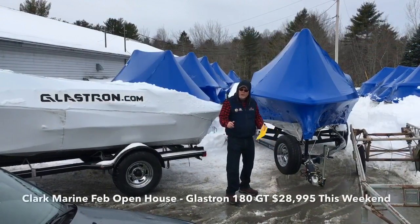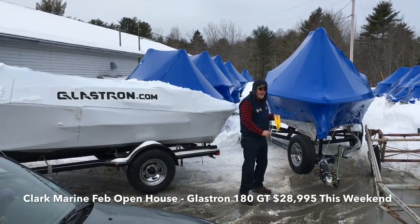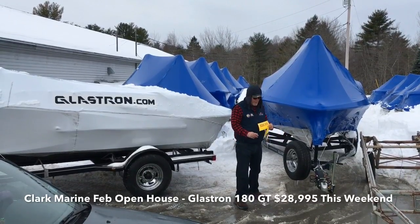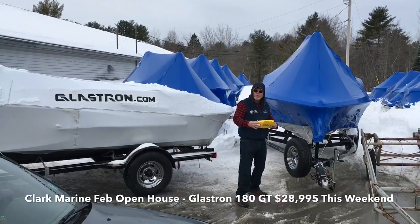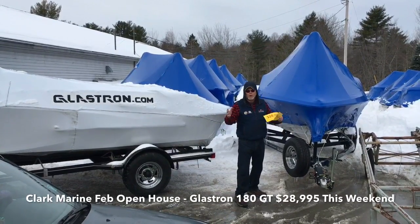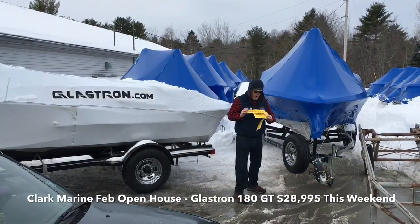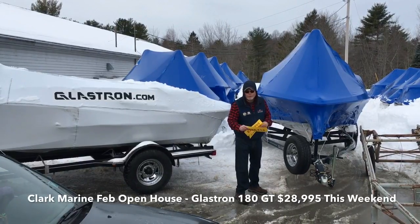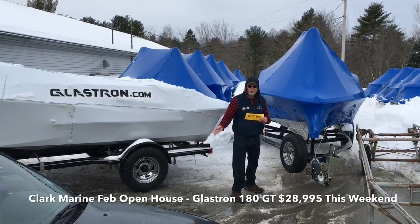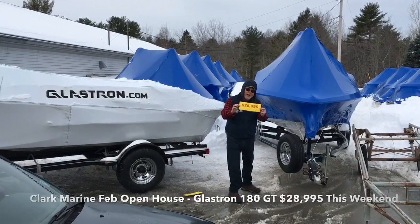Looking for that right water ski sport boat for your family this year? How about a Glastron? We've got a beauty right here. It's so good we're keeping it under wraps for the weekend, but if you want to see it we'll uncover it for you. It's a GT 180, navy blue, Evinrude 115. Perfect lake boat — water ski, wakeboard, tube, whatever you like. Just a nice family cruising boat. MSRP $34,113 — I don't think so at Clark Marine. $30,702 at the boat show. This weekend, Clark Marine February Open House: $28,995.